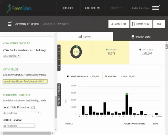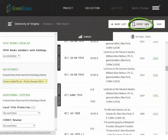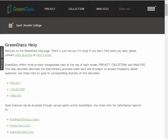Click here to export the list. For a detailed description of the SCS HathiTrust matching logic, please refer to the Green Glass help document, which can be accessed here.